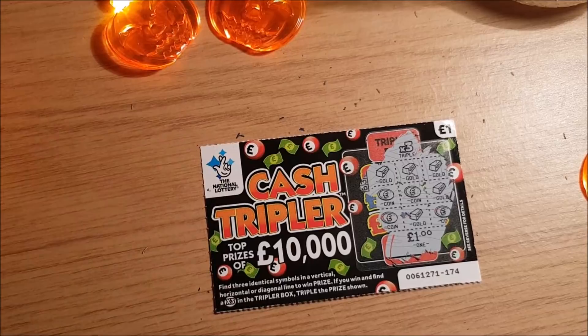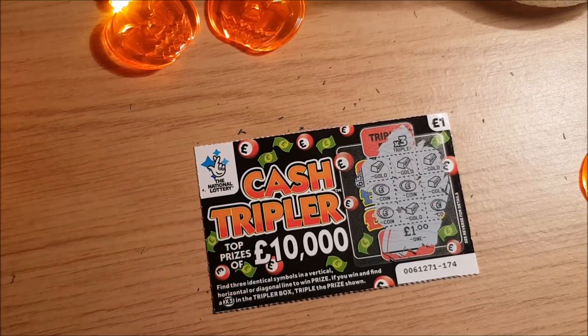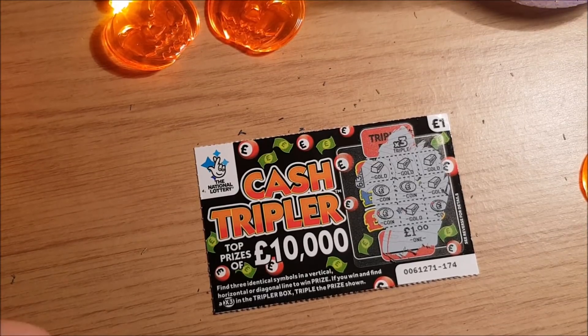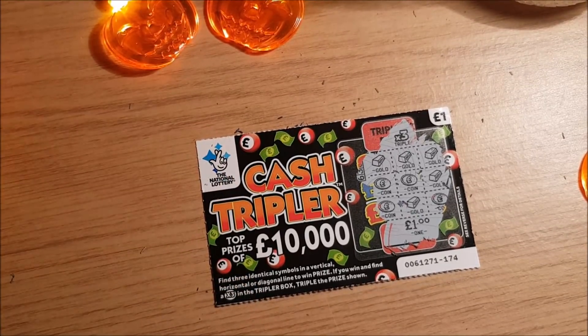Anyway, that was this video. Not great - from £23 we only won £3 back. So not one of our best ones, especially not compared to last week. But you know, I guess you've got to play it to try and win it. If you did enjoy this video, please like and subscribe and I hope you have a happy Halloween.